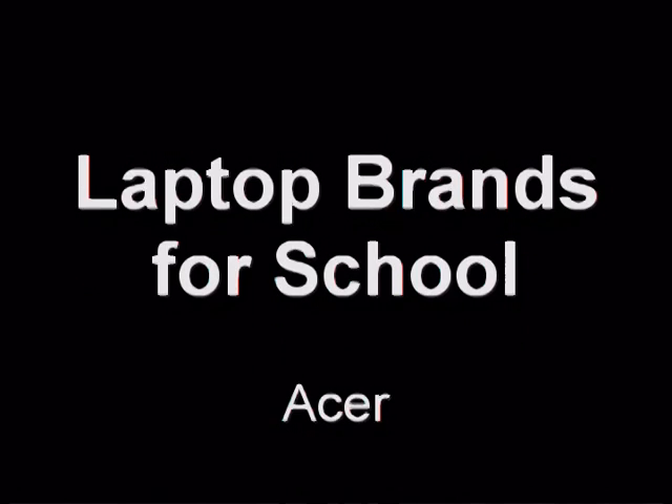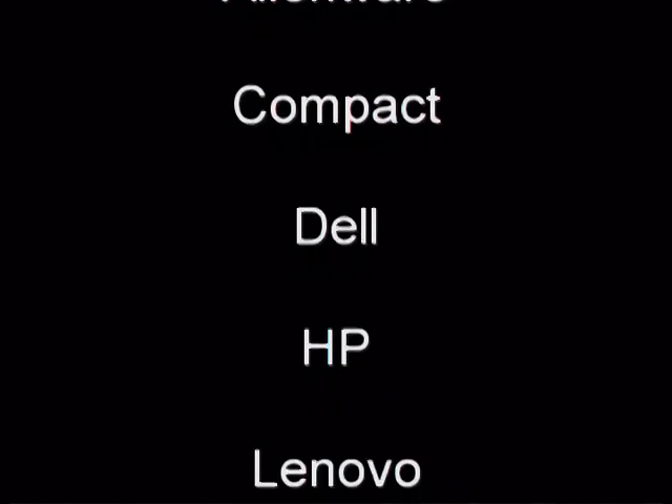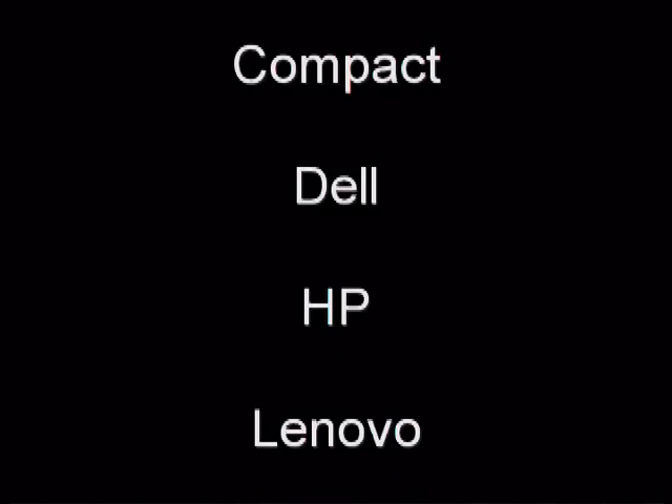Laptop brands for school. We have Acer, Asus, Alienware, Compaq, Dell, HP, Lenovo — and we forgot Mac, but it's in there.